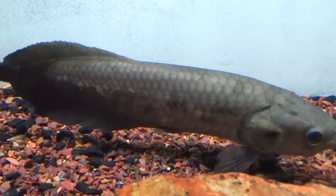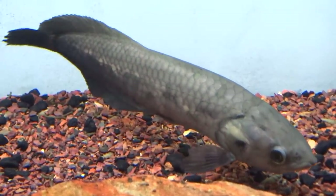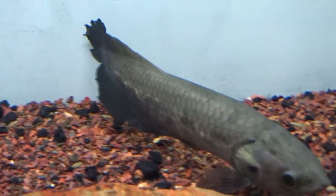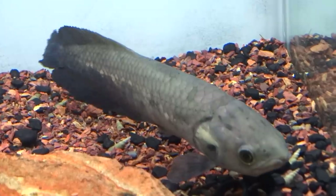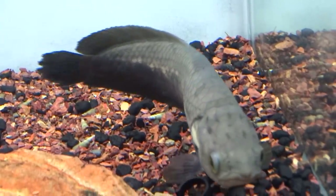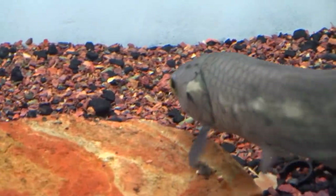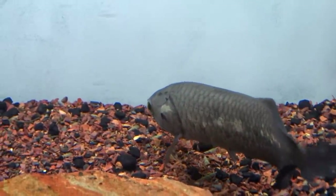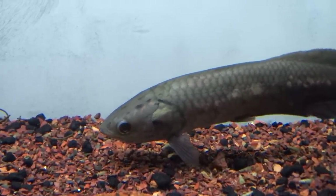Frozen krill, frozen bloodworms, and bug bite pellets are all good foods for the African arowana. Mine has started eating great — I got it about a week ago and at first it wasn't very active, but keeping the light dim and avoiding sudden movements has helped it get used to me. This is a freshwater tropical fish requiring warm water, so a heater is needed; I keep mine at 80 degrees and it is thriving. The African arowana is also considered an omnivore.